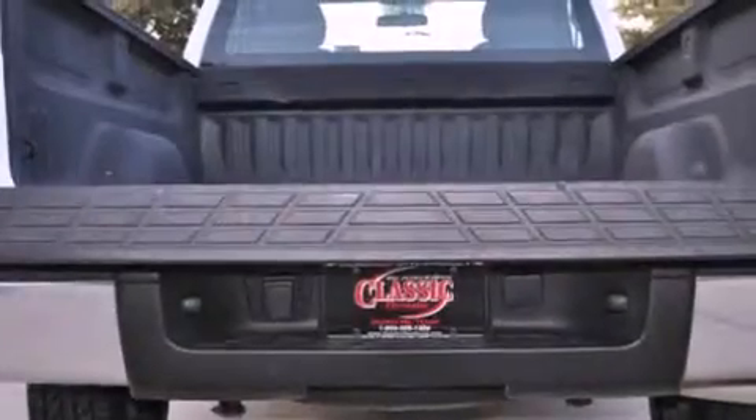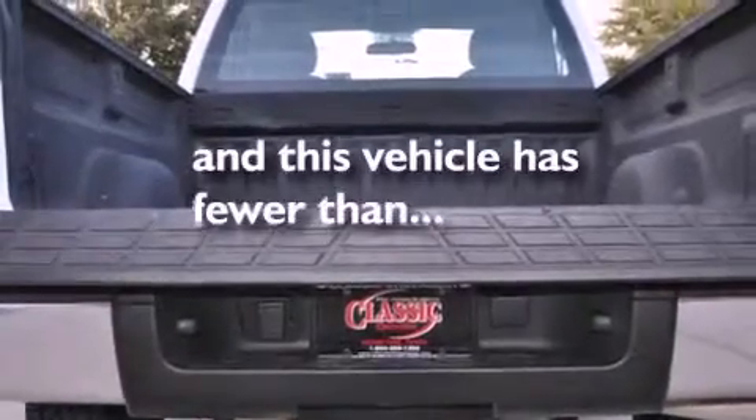Additional features include an anti-lock braking system, a passenger side airbag, and this vehicle has less than 63,000 miles.